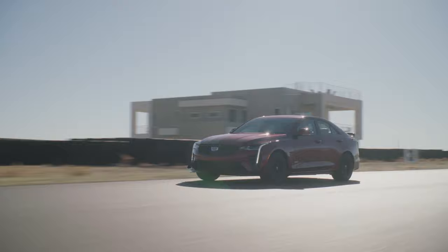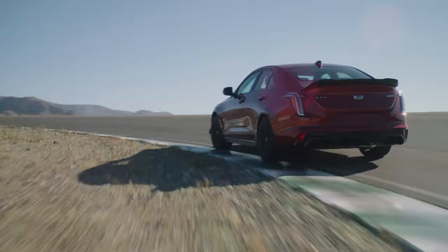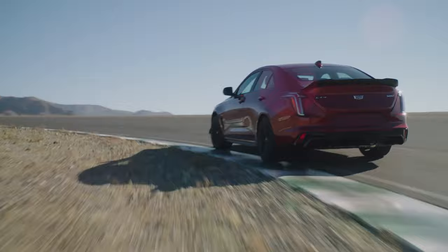The infotainment display integration on both models provides the latest Cadillac user experience with access to several V-Series-specific features and applications, including the available performance data recorder and front seat adjustments. This car is going to have it all.